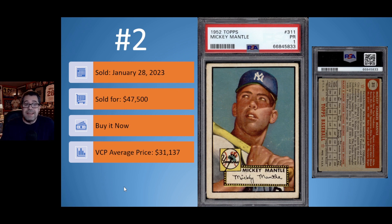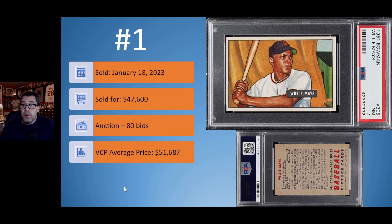On to the number one card of the 1950s: the 1951 Bowman Willie Mays rookie card in a really nice PSA 7. Centering for that PSA 7 is really nice — good registry, good color, white border, and the back is nice and clean. This card sold on January 18th, $47,600. It was an auction with 80 bids, but still didn't quite get to the current VCP average price of $51,687.